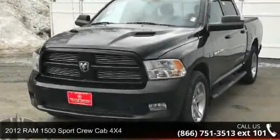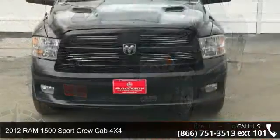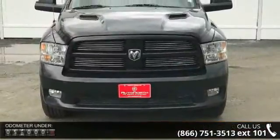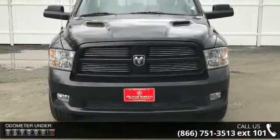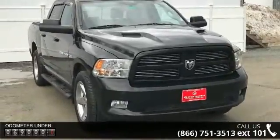Imagine yourself in this 2012 Ram 1500. If you are looking for an automobile with great features, look no further. This vehicle comes with a reliable 8-cylinder engine, connected to a smooth-shifting automatic transmission.